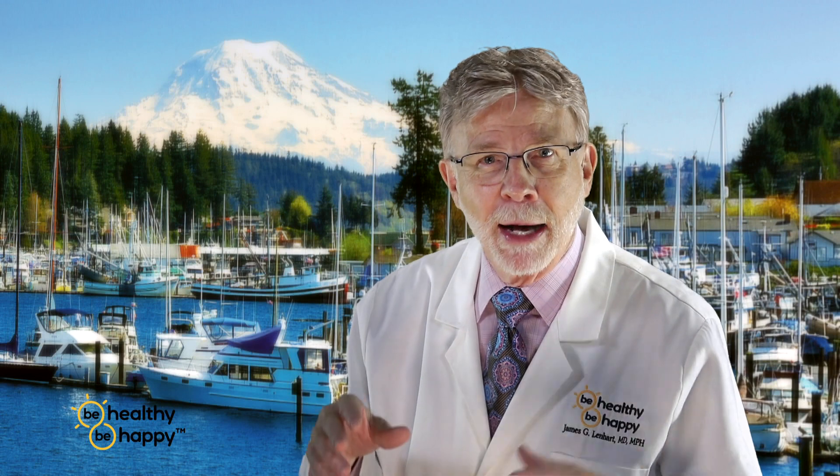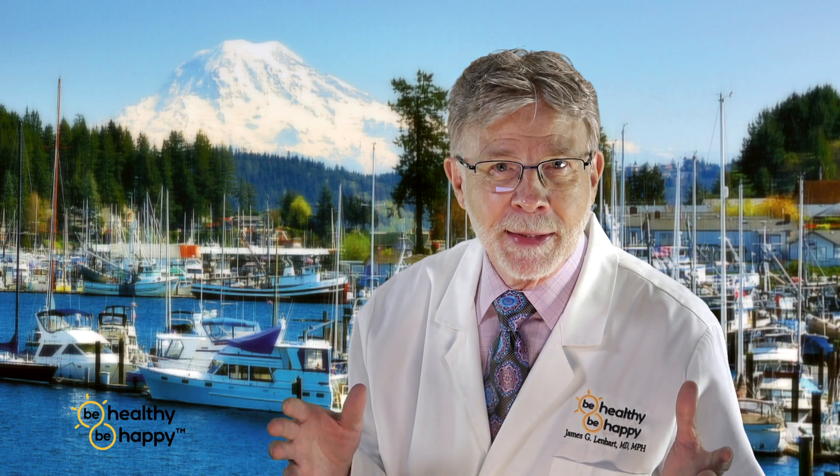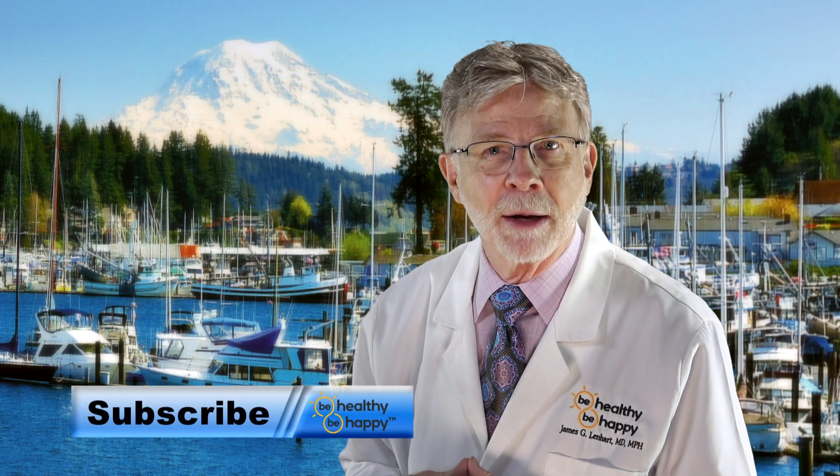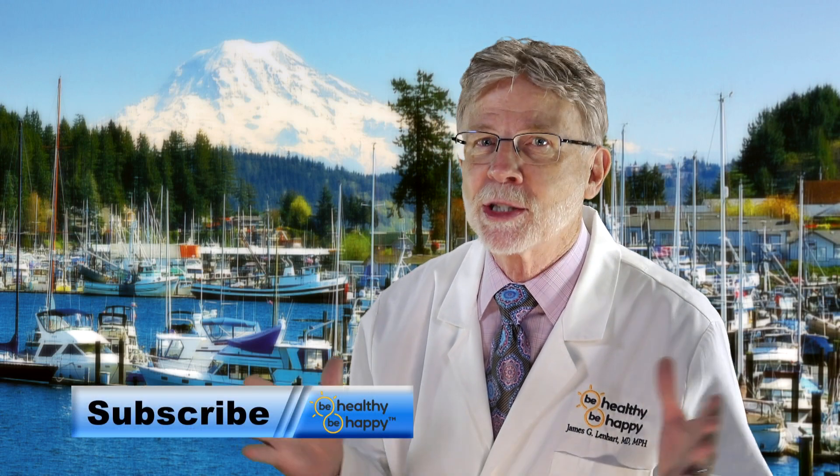And that's our goal — my goal for you is to be healthy and be happy. Stay tuned for our next segment, which will be about fetal heart rate. And don't forget to subscribe to Be Healthy, Be Happy University. This is Dr. Jim.